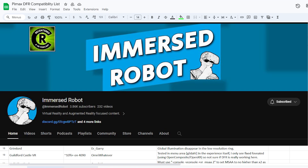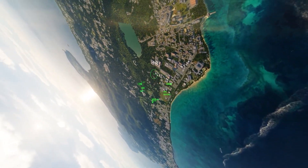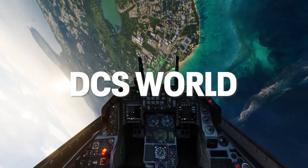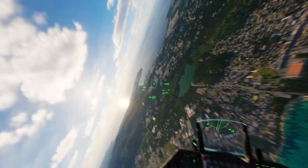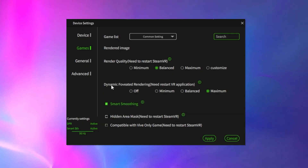Thanks to Immersed Robot for sharing this document. The game I was recommended to try to check dynamic foveated rendering performance is DCS World, or Digital Combat Simulator World — it's free to play on Steam, so go ahead and fire it up, you will not be disappointed with Crystal's performance. To get the most benefit out of dynamic foveated rendering in the Pimax app, go to maximum, meaning it will be most aggressive in reducing the resolution of the peripheral image, which will help you get the most computational power out of your PC.